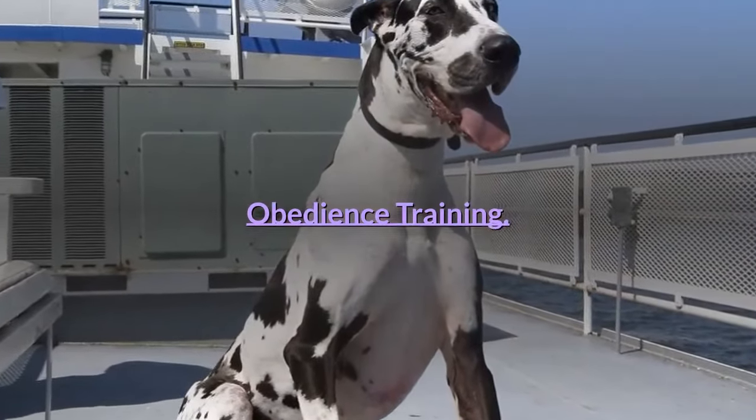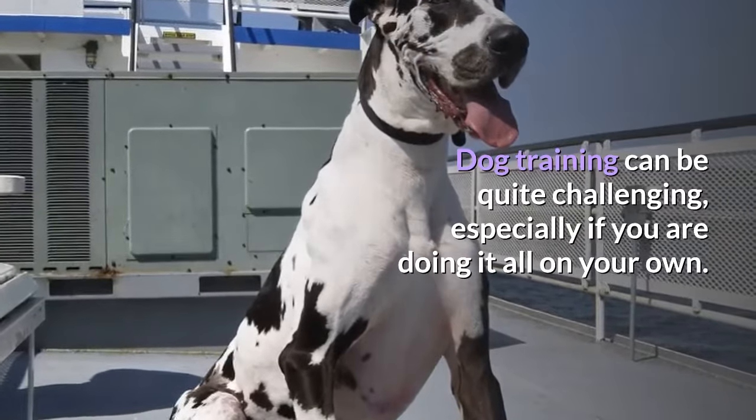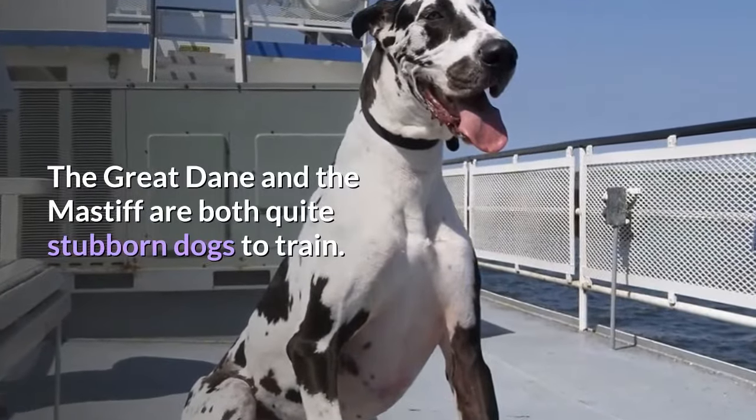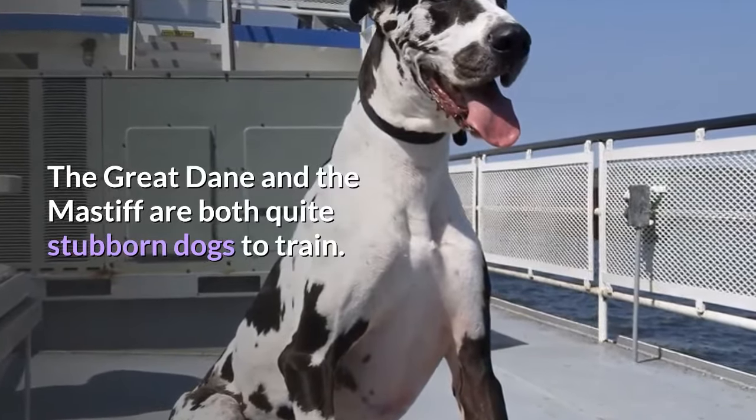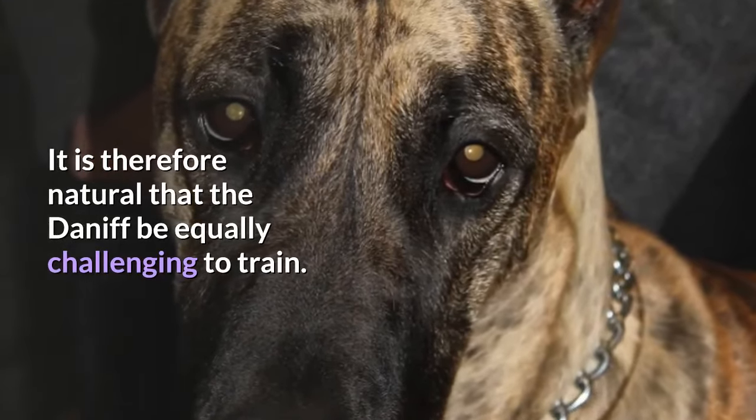Obedience Training. Dog training can be quite challenging, especially if you are doing it all on your own. The Great Dane and the Mastiff are both quite stubborn dogs to train. It is therefore natural that the Daniff be equally challenging to train.